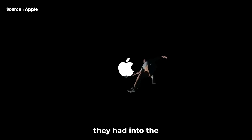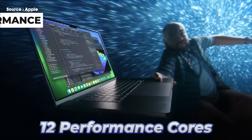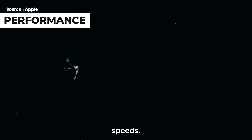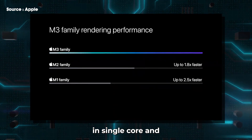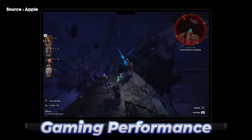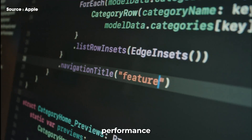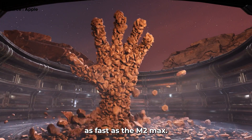Apple put everything they had into the M3 Max chip, simply going all out with those 12 performance cores running at high clock speeds. As a result, the M3 Max got a big jump in performance — about 17% higher in single-core and 49% faster in multi-core than the M2 Max. Gaming performance and Xcode programming performance also got a huge bump.